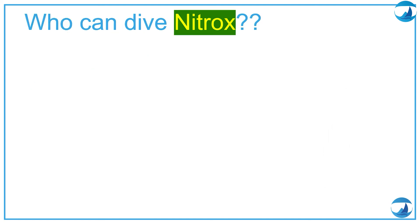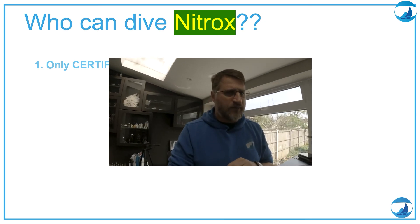Who can dive nitrox? Only certified nitrox divers. If you are not certified, you need to get certified. If you're in London, UK, my contact details are below this video — we can do the course together. In the course we go much deeper than these five to ten minutes. There is a lot more you need to understand before you can dive nitrox, including analyzing gas and setting up your dive computer for nitrox.